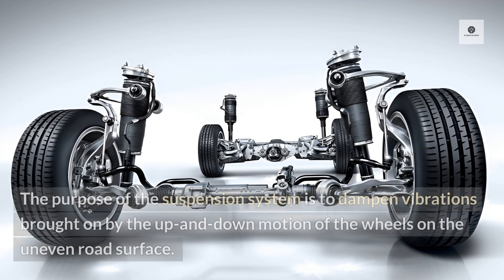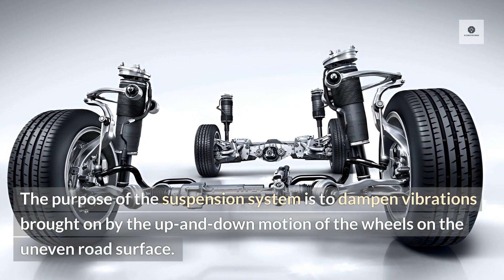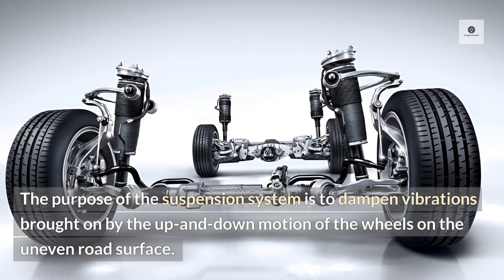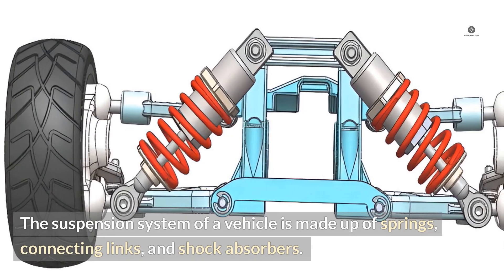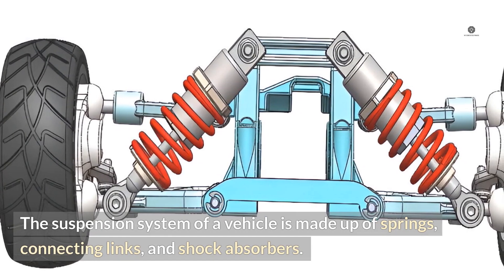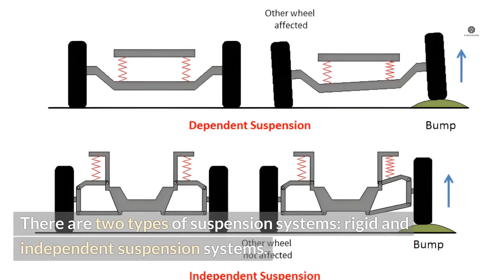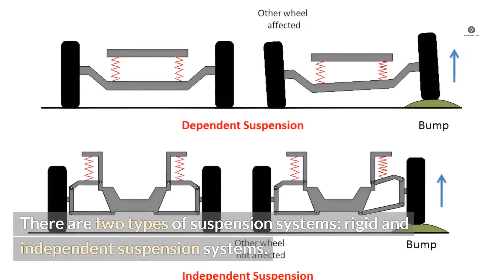8. Suspension system. The purpose of the suspension system is to dampen vibrations brought on by the up and down motion of the wheels on uneven road surfaces. The suspension system of a vehicle is made up of springs, connecting links, and shock absorbers. There are two types of suspension systems: rigid and independent suspension systems.